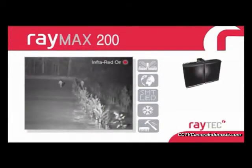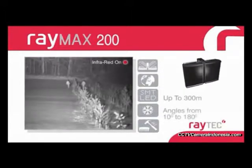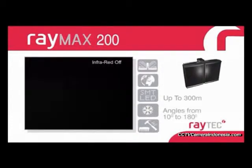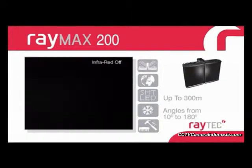The Raymax 200 series achieves distances up to 300 meters and angles from 10 degrees to 180 degrees. The Raymax 200 series is the perfect partner for the majority of long-range or wide-angle applications.